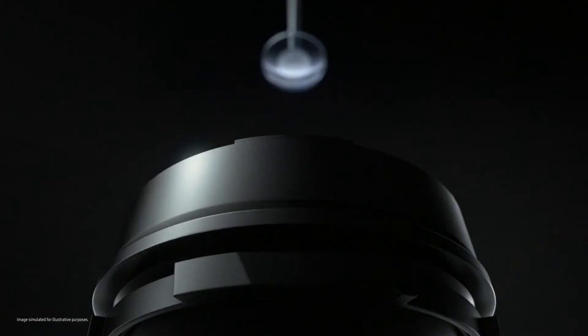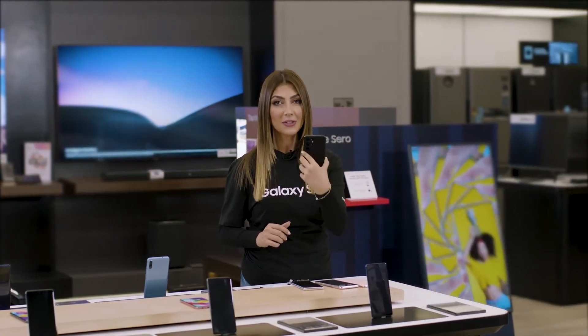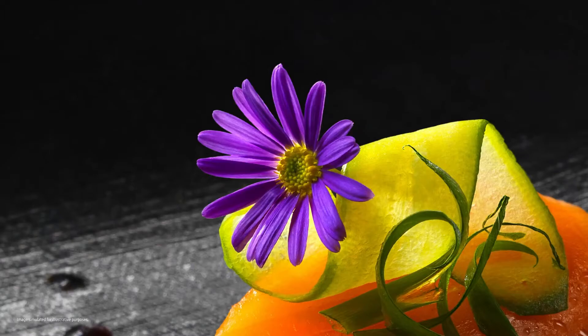Wait till you see the camera. The new 108-megapixel sensor on the S21 Ultra delivers high-resolution photos so you can crop and crop and crop again without compromising on quality.